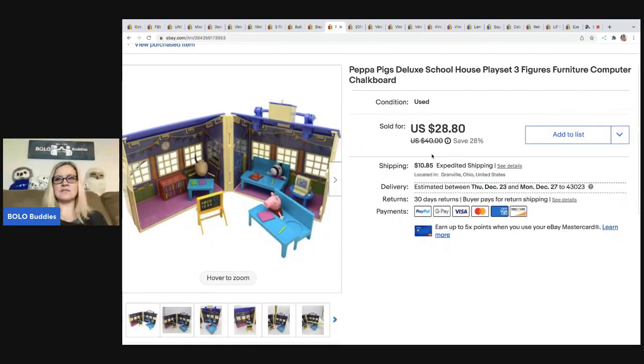Peppa the Pig deluxe schoolhouse. I did include three figures with this and some furniture. I ended up selling it for a best offer of $24 and the buyer was all in for $36.94. My cost of goods, believe it or not, was only a dollar at a garage sale.